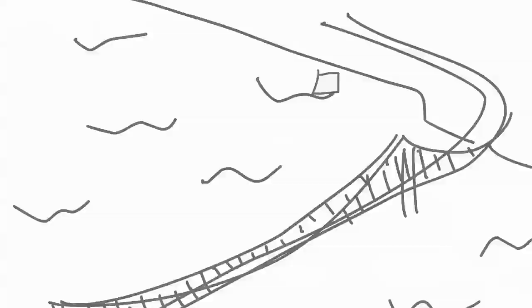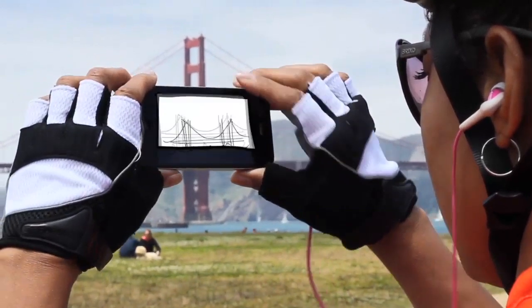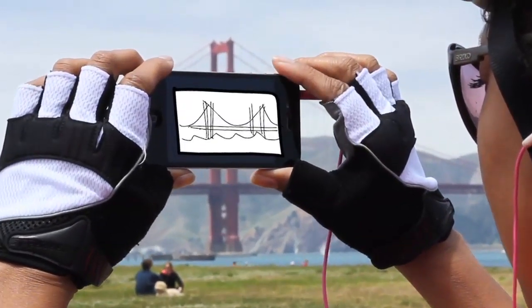Grab some music off your server wherever you are, and send your personal data securely to your home storage server.